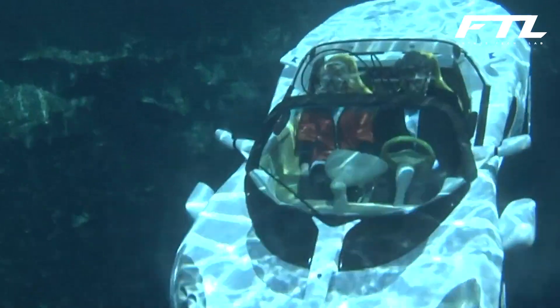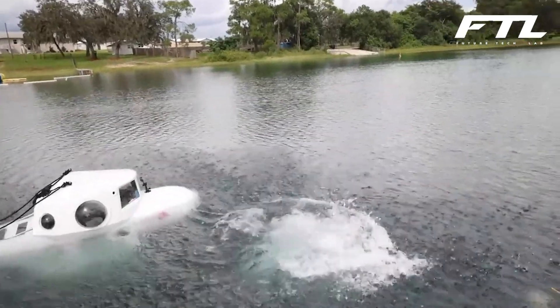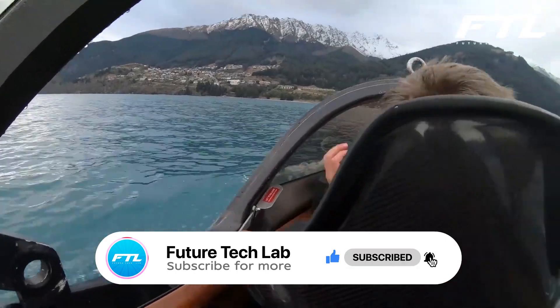So, which of these submarines is your favourite? Which among them would you love to take a dive with, and why? Comment below, let's engage! Also, if you're interested in more tech videos like this, please leave a like and subscribe. Don't forget to turn on the notification bell. Goodbye, and see you in the next video!